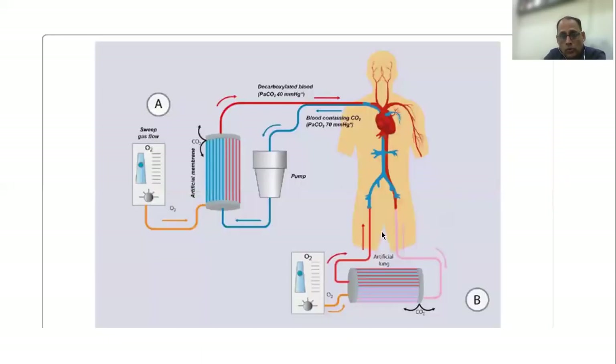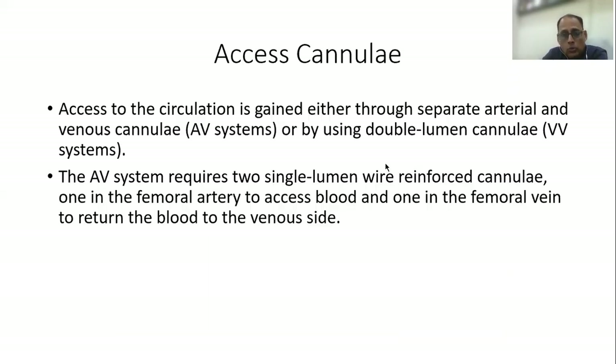The blood is then pushed back into the vein. In the AV system, blood comes out of the artery, passes through the artificial lung, carbon dioxide gets removed, and the blood goes back into the vein.